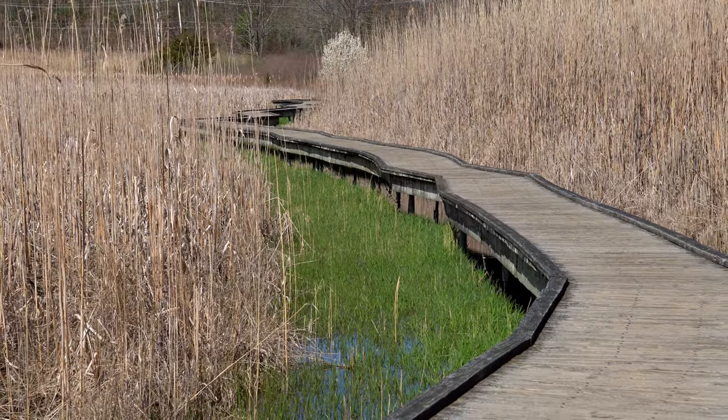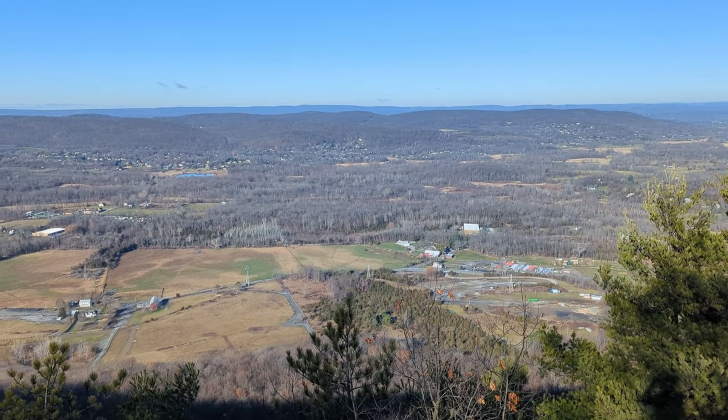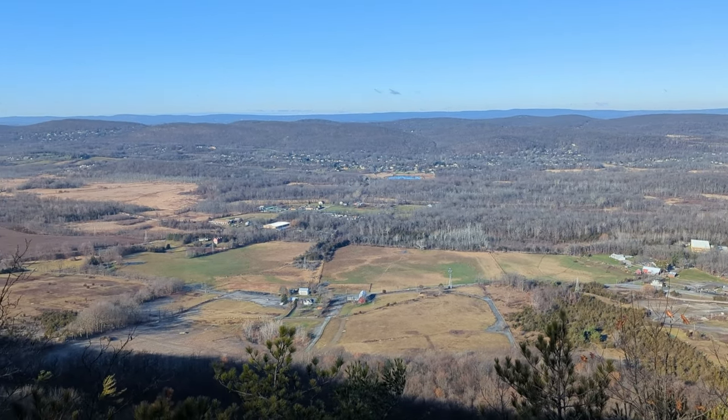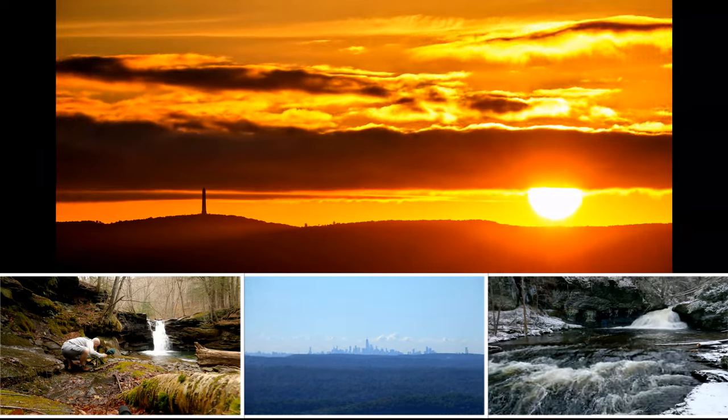Today we have perhaps the most famous boardwalk outside the Jersey Shore and arguably the best view in the state. I am of course talking about the Appalachian Trail Boardwalk and the trek up to Pinwheel Vista, a wonderful out-and-back in Vernon, New Jersey. Despite being a dreaded out-and-back as opposed to a circular route, this trek really does have some noteworthy spots that we need to discuss.